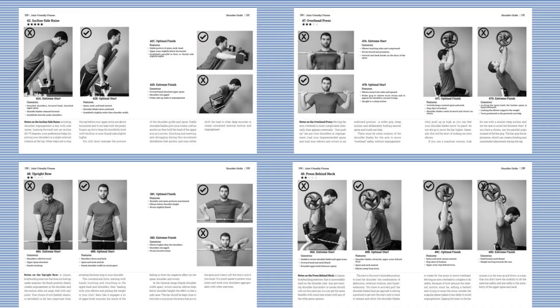Here are my instructions for the incline side-raise and press on the top, and my warnings about the upright row and press-behind-the-neck on the bottom — from the print version of Joint-Friendly Fitness. That and the Shoulders and Arms Kindle cover four more shoulder exercises in this way.